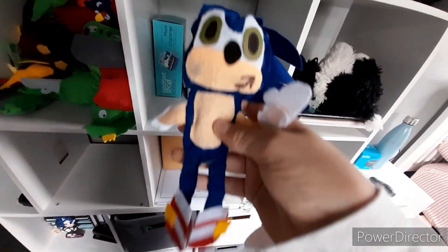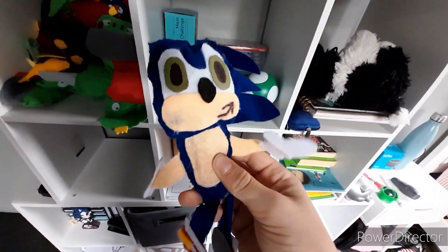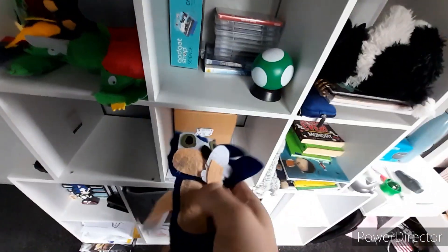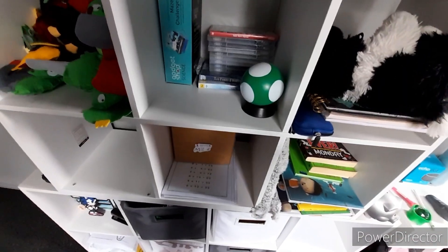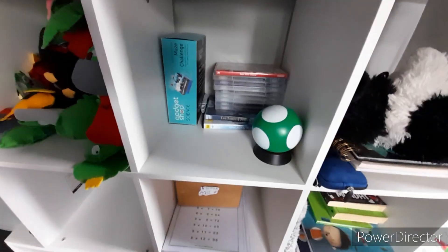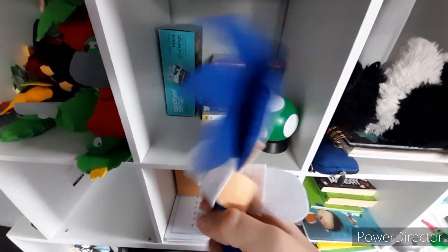Next up, we got the first Toy Network plush I have — Sonic. We got cardboard eyes; can't hear it but it's cardboard. Next up, we got Jack-Specific Modern Sonic. Next up, we got Jazzware's Big Sonic. He's pretty cool; I like him.